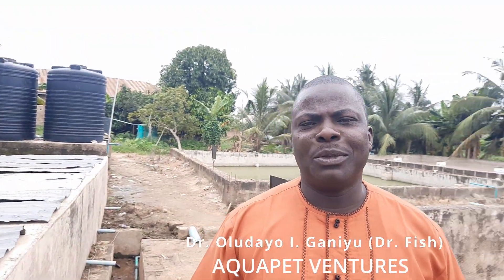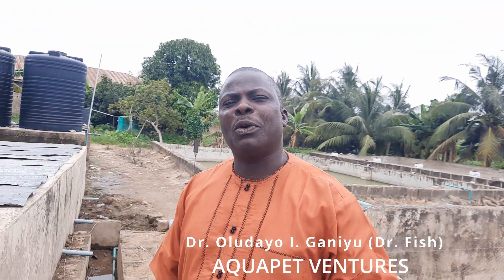Good morning, I'm Dr. Luda, but people call me Dr. Fish. I'm based in Nigeria. I'm a fish farmer, a vet surgeon-turned fish farmer. This is one of my many farms. This place is a nursery. We produce both edible and ornamental fish. For the edible species, I have about seven different species that I produce. I breed them myself here, and I sell the fingerlings to farmers within the nation and to neighboring countries.